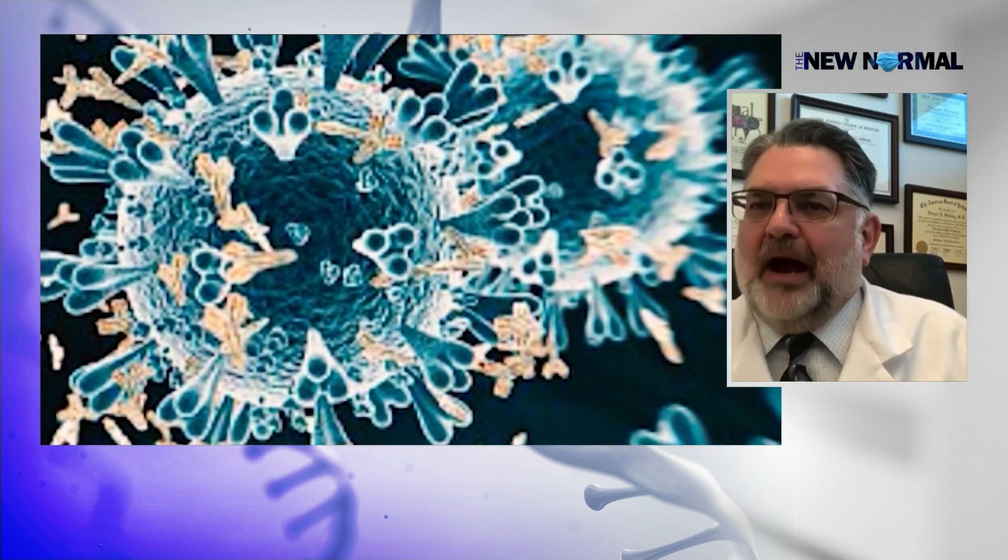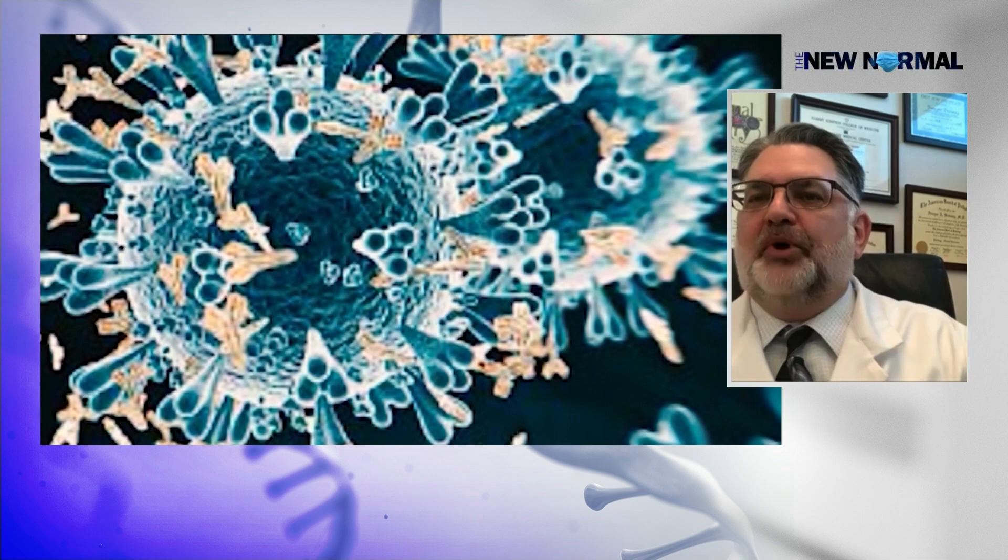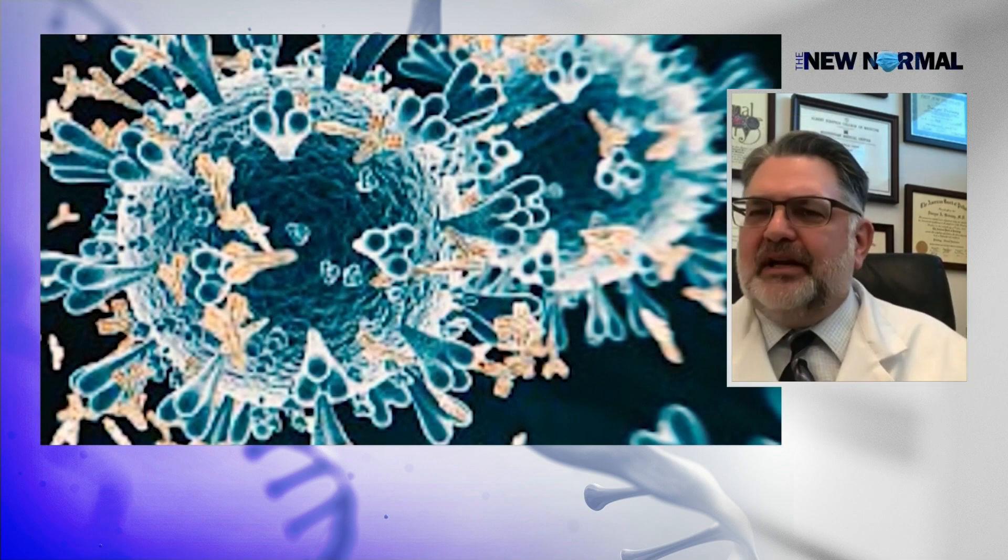However, if someone in your household or at school was positive and you've just been exposed but have no symptoms, there's about a three- to five-day window from that exposure where, even if you got the virus, your virus levels may not be high enough to be detected. What's recommended is you do one test when you find out you've been exposed. If it's positive, you know you're positive. If it's negative, repeat that test two or three days later, so that if you were in that window period with rising virus levels, the second test will catch it.